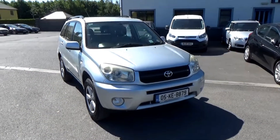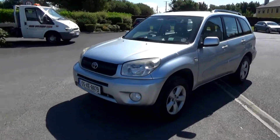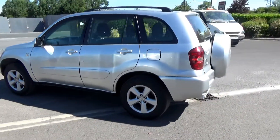Hello and welcome. Today we're going to give you a brief presentation of our 05 Toyota RAV4. The first thing I want to say is this car is in stunning condition. It's one owner from new and it's a credit to its previous owner. It's as close to new as you'll get.